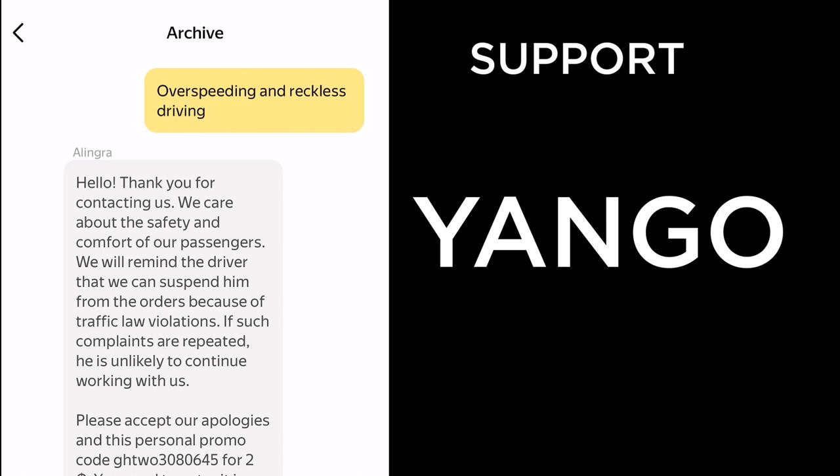Thirteen days ago I reported over-speeding and reckless driving. Yango responded: 'Thank you for contacting us. We care about the safety and comfort of our passengers. We'll remind the driver that we can suspend him for traffic law violations — if such complaints are repeated he's unlikely to continue working with us.' They also compensated me with a personal promo code. So for support, the best I've had is Bolt, followed by Yango, then Uber with its generic jargon-filled messages.